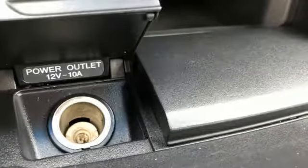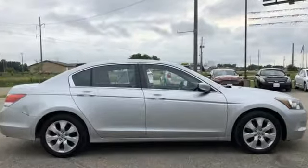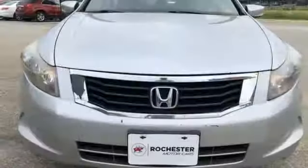Edmunds.com finds the Honda Accord offers an appealing combination of spaciousness, a relatively upscale feel, and a reputation for reliability. Honda has a world-renowned reputation for reliability.